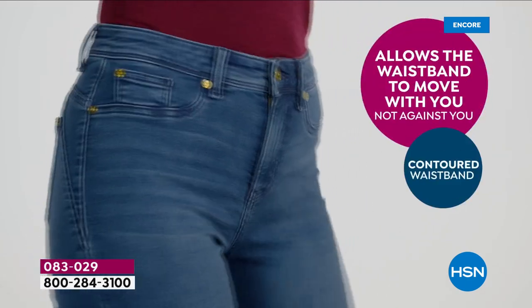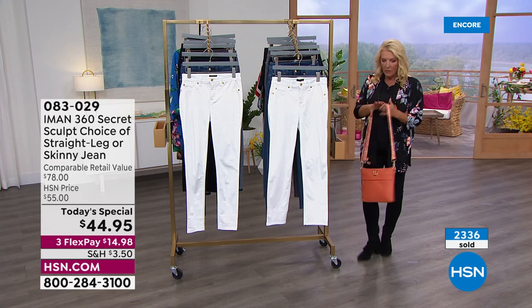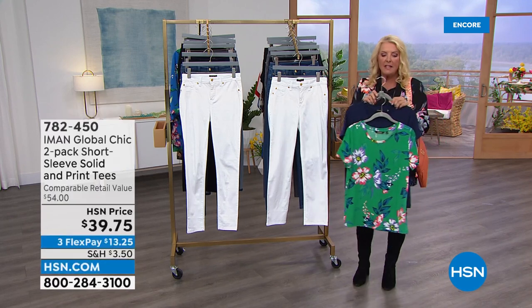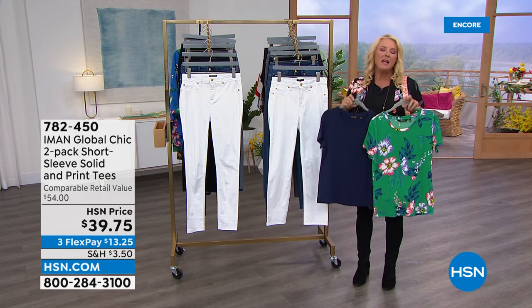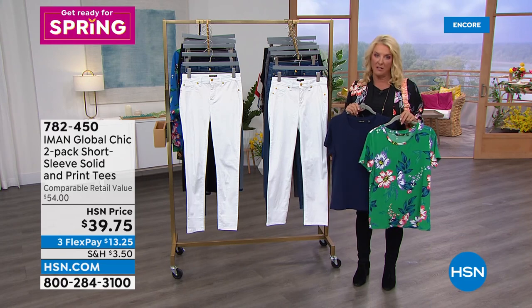Oh, also — let me show you this. We have the two-pack of tees, and you're going to see these prints coming up in my jacket as well. This is awesome — the HSN price is $39.75. Iman never, ever does anything basic. What I love is she takes a tee and totally elevates it.